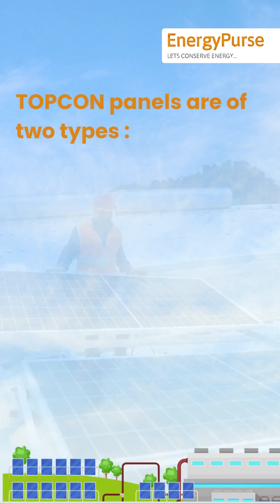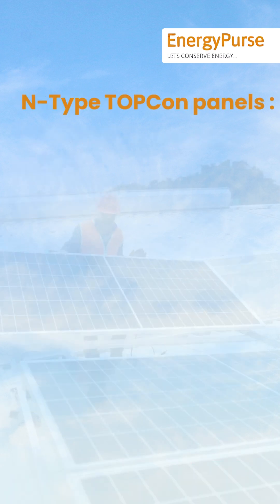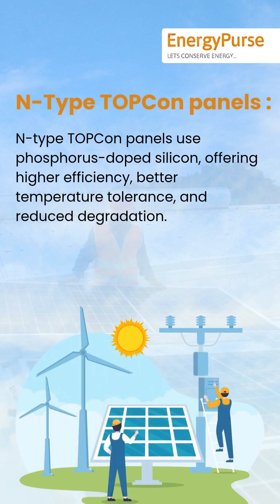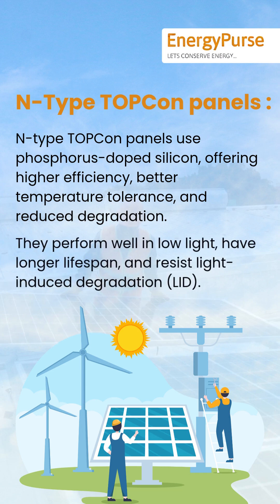TOPCon panels are of two types. N-Type TOPCon panels use phosphorus-doped silicon, offering higher efficiency, better temperature tolerance, and reduced degradation. They perform well in low light, have a longer lifespan, and resist light-induced degradation, known as LID.